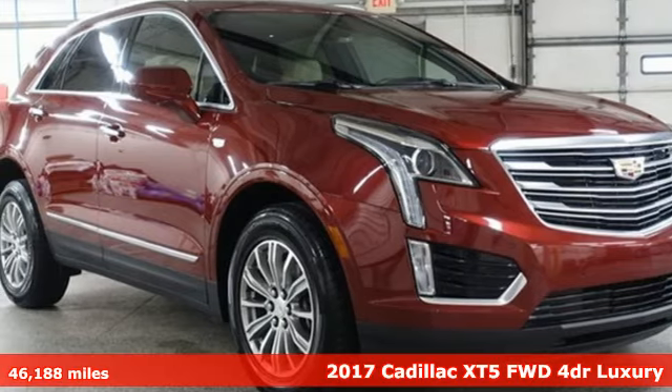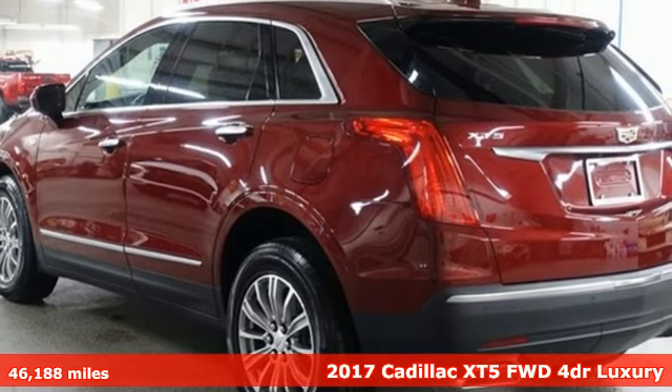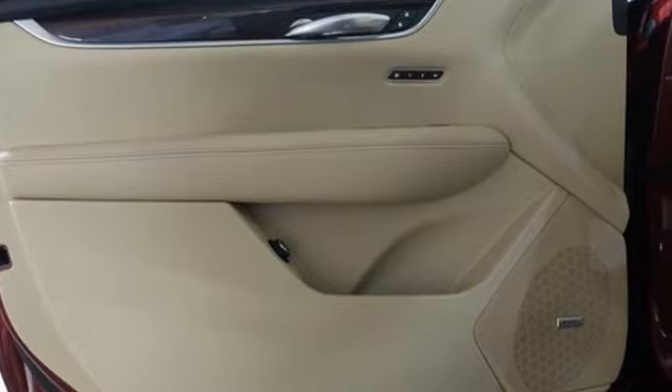Here's a 2017 Cadillac XT5. For over 100 years, Cadillac has dared to drive the world forward. It comes with all the amenities you need.